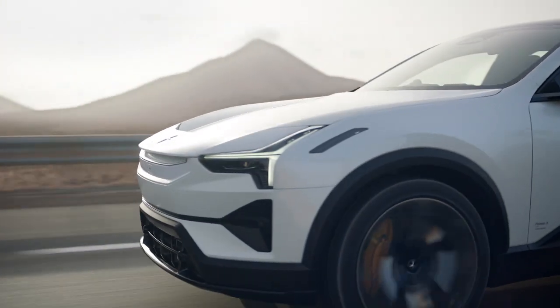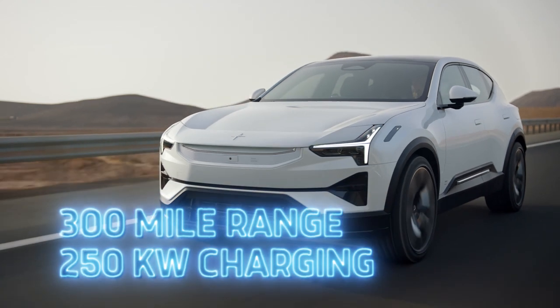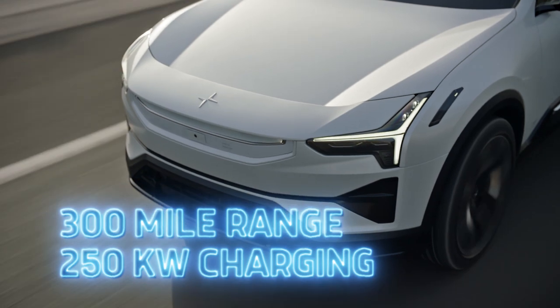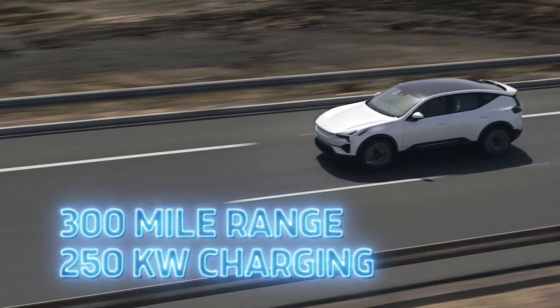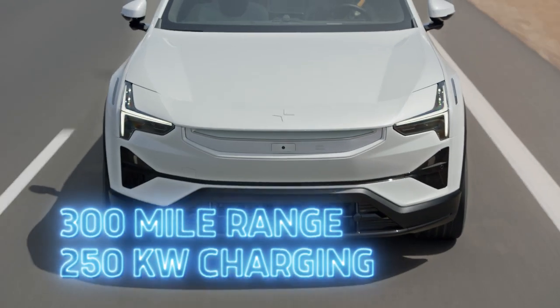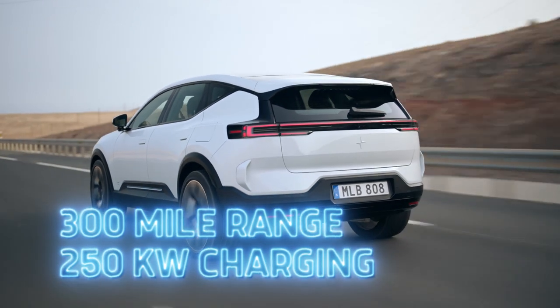Now let's talk about the important stuff: range and charging. Polestar says the 3 SUV will be able to achieve about 300 miles of EPA-estimated range in the U.S., with a maximum charging rate of 250 kilowatts on a DC fast charger, thanks to its 400-volt architecture. A mechanical heat pump comes standard, which will help maximize range and help precondition the battery, plus the Polestar 3 even comes with bi-directional charging.